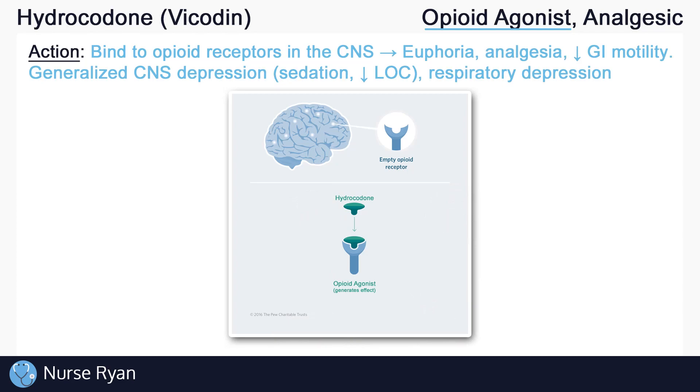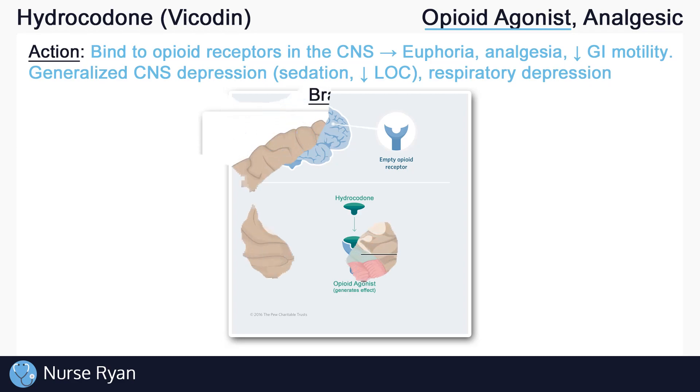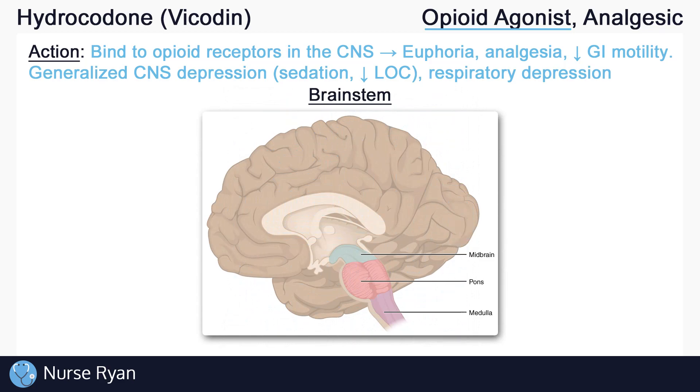Opioids can cause generalized central nervous system depression, which may result in sedation or decreased level of consciousness, and respiratory depression or slowed breathing. Part of where opioids act is directly in the brainstem's respiratory centers, located in the medulla and the pons. This is why opioids can cause respiratory depression.